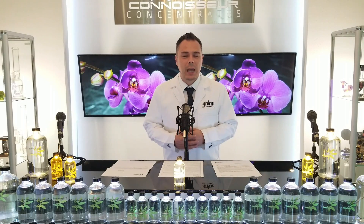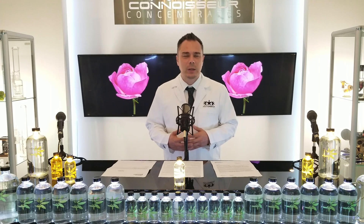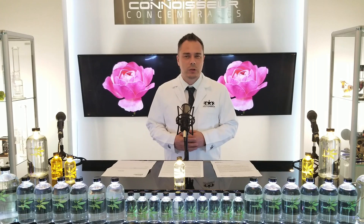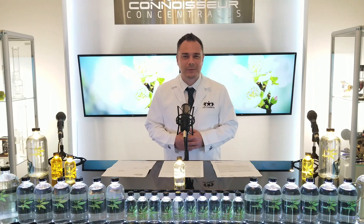The cannabis industry relies on laboratories to give us accurate reports about the THC and terpene levels in our cannabis and extracts. But what if I were to tell you that these laboratories have been giving us wrong information for years? My name is Drew, owner of MrExtractor.com, and I'm here to give you the truth about cannabis testing in today's video: Cannabis Terpene Profiles and Laboratory Testing from the Terpene Institute.